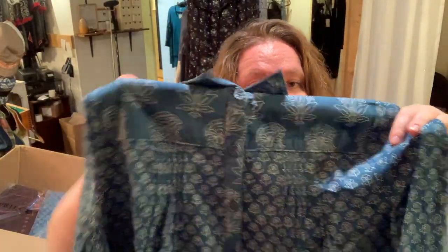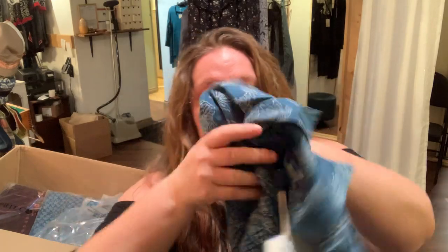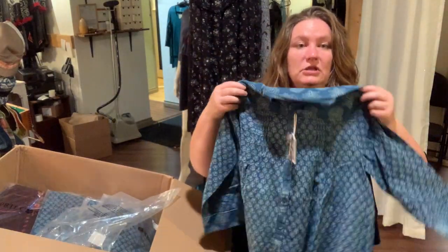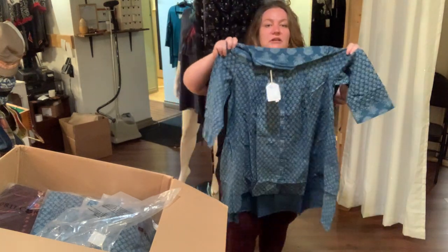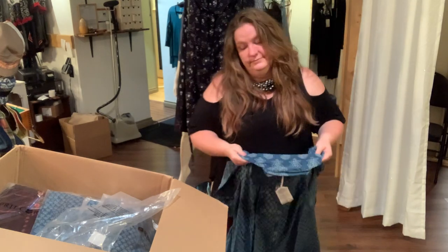So this is a tunic dress. Look at the collar — there's buttons all the way down. Look at these amazing little tucks, and they're all across the back in chunks. They open up right at the bust — so they bring it in above the bust, and then those tucks open up here. And long sleeves. It's going to be a fun fall.